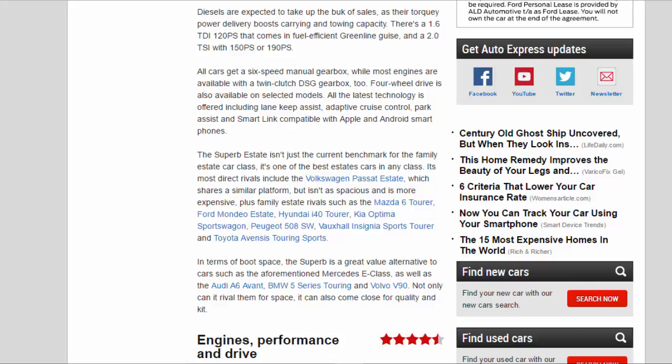Diesels are expected to take up the bulk of sales, as their torquey power delivery boosts carrying and towing capacity. There's a 1.6 TDI 120 PS that comes in fuel-efficient Greenline guise, and a 2.0 TDI with 150 PS or 190 PS. All cars get a six-speed manual gearbox, while most engines are available with a twin-clutch DSG gearbox. Four-wheel drive is also available on selected models.